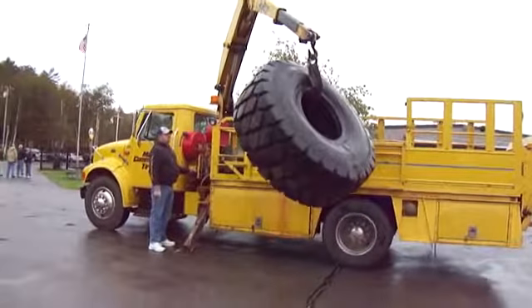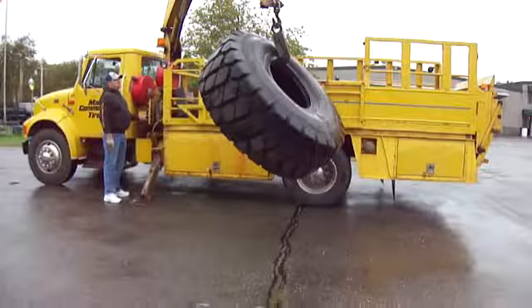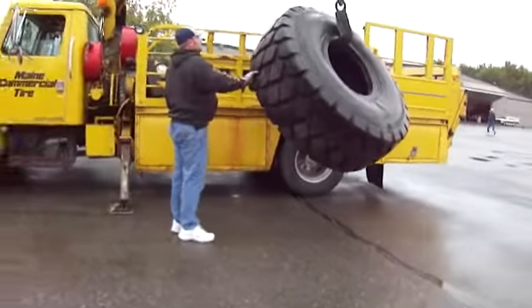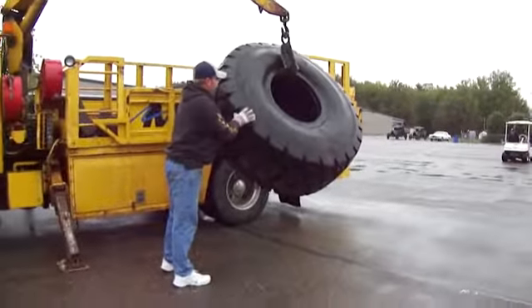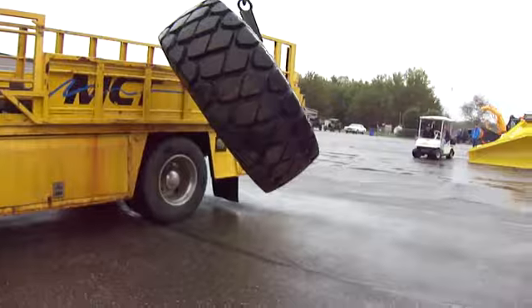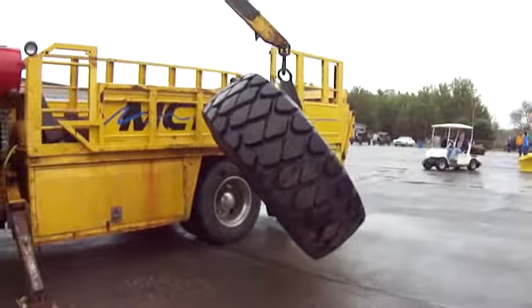The Model T is in the... oh, he's taking it all the way down. There you go. Main commercial tires. This is to sell the big ones, huh? They're in the tire business here.